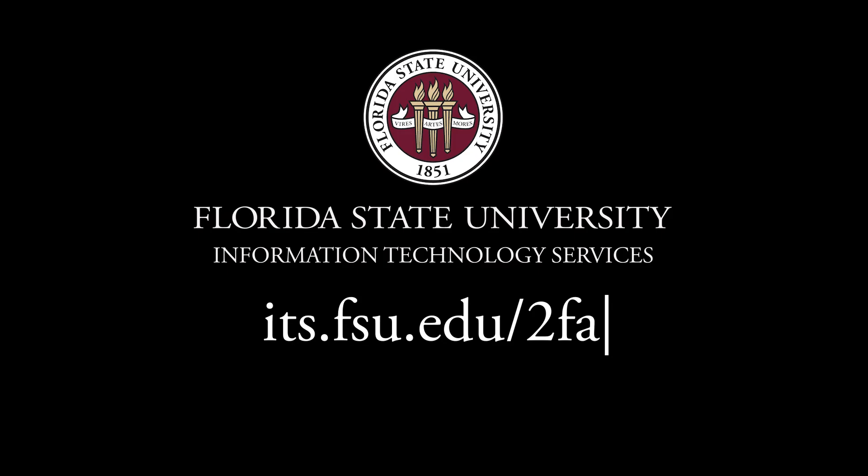All you need to do is go to ITS's website for step-by-step instructions on how to get a code sent to your phone that you then put on your computer. I just did it — super easy. Thank you very much.